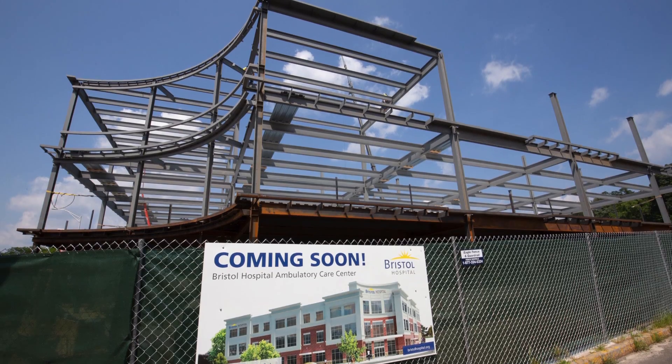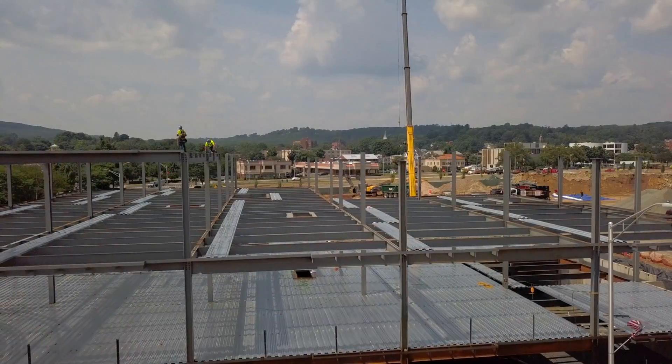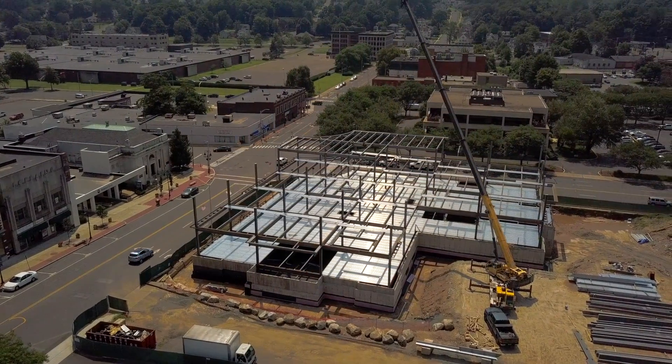If you build a building with the community and everybody's vested in it, it becomes something much more than a building. It becomes part of the heart of the organization, the heart of the community. It really does stand for a lot more than just a medical building.